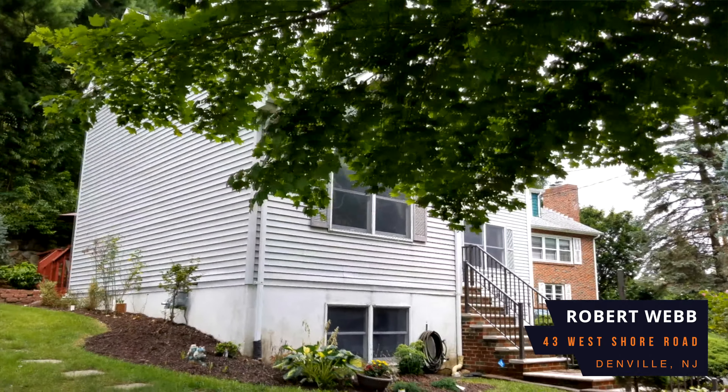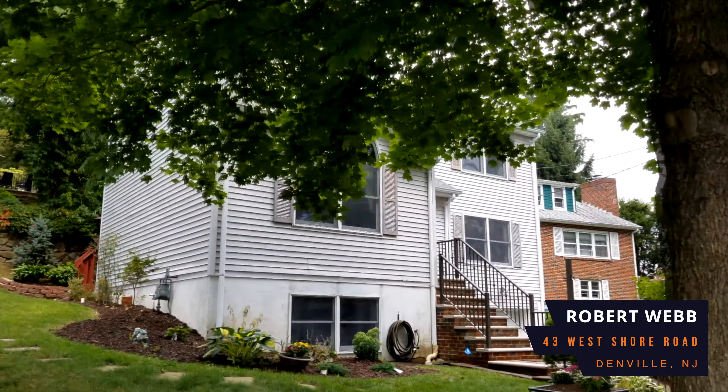Hey everyone, this is Robert Webb bringing you my new listing here at 43 West Shore Drive in Denville, New Jersey. It's a three-bed, two and a half bath house with an oversized garage and a basement. Let's go take a look.